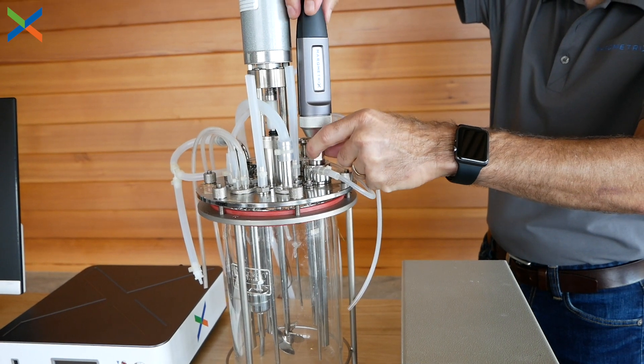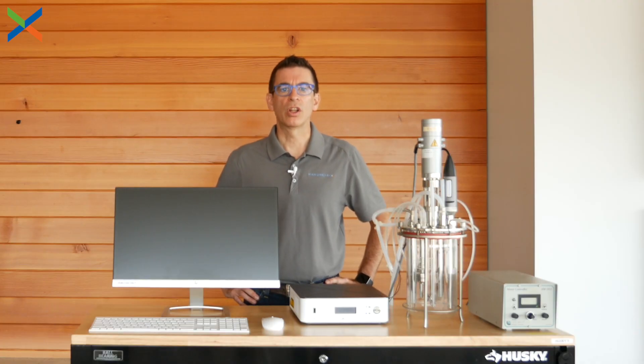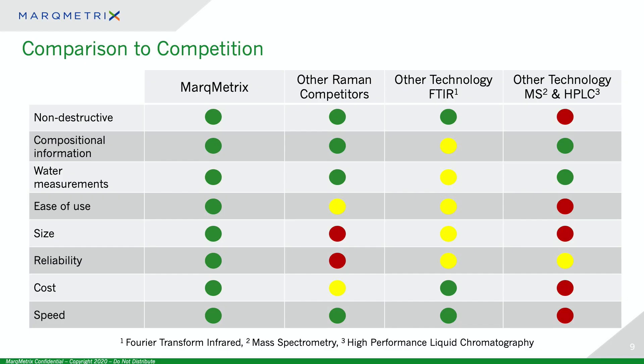I'd like to offer a detailed comparison to competitors. Because there are different ways of identifying substances and their concentrations, we compete with other technologies in addition to other Raman manufacturers — technologies like FTIR, mass spec, and HPLC. Mass spec and HPLC can't be used online or inline because they're destructive. When it comes to using measurements to control a process, this is a huge disadvantage, because removing a sample from the line takes precious time and also reduces accuracy. Therefore, mass spec and HPLC typically lack the ability to adjust a process as frequently and accurately as customers would like.